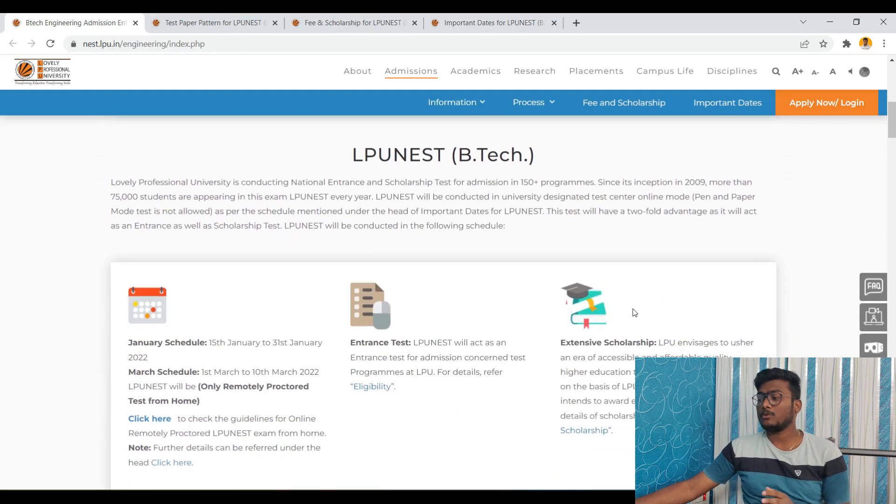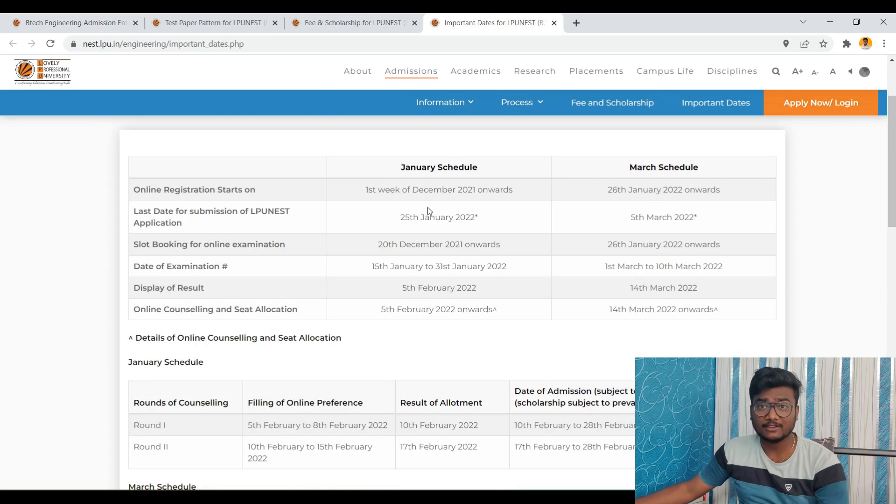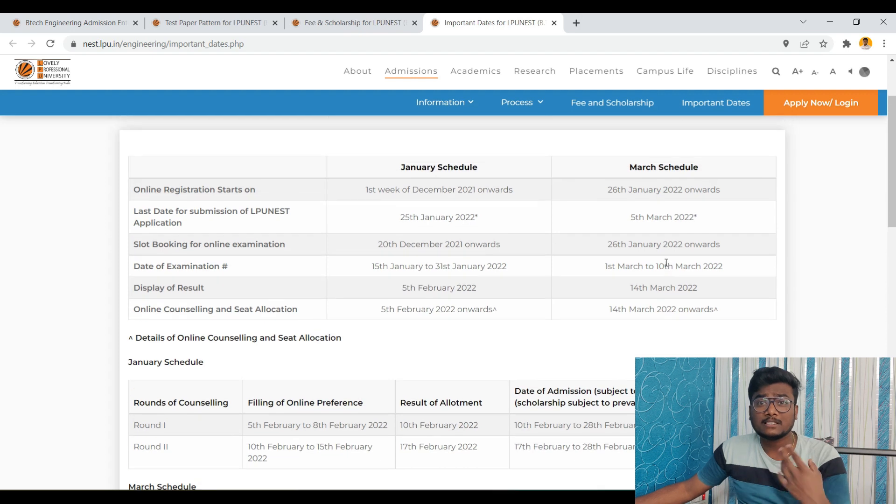Let me show you some important dates. The January schedule — phase 1 — is already done. Now the March schedule, which is phase 2, started on 26th January for registrations and is going to end on 5th March. Today is the 28th, so you have another 5 days. Exams are going to start from 1st March to 10th March. Those who register on 5th March may have their exam before the 10th. Slot booking is available on your dashboard — you can book your preferred date and time after registration.